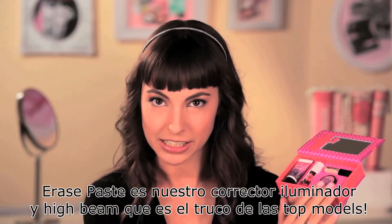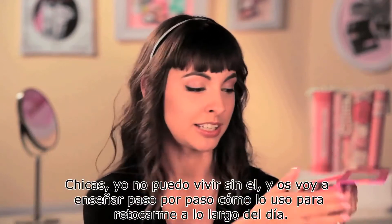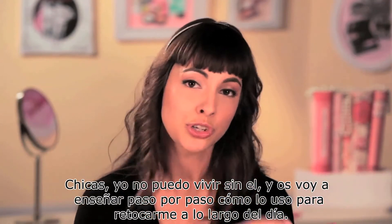Erase Paste, which is our brightening concealer, and High Beam, which is Supermodel in a Bottle. You can't live without it, ladies. And I'm going to show you step-by-step how I would do a midday touch-up.